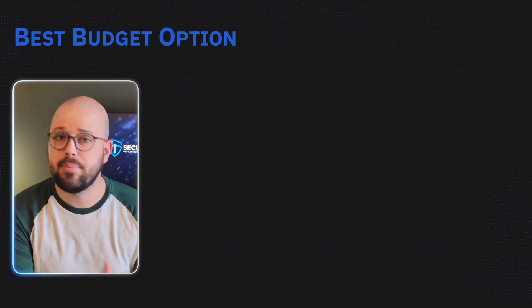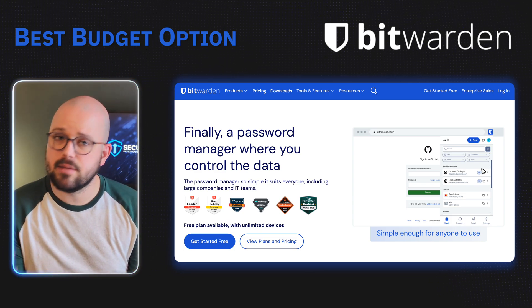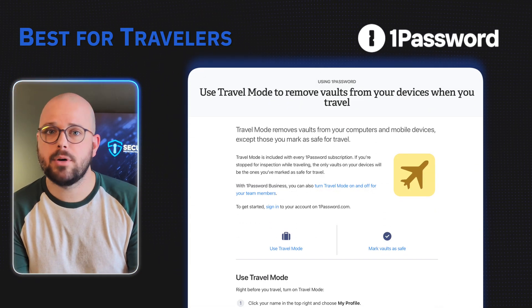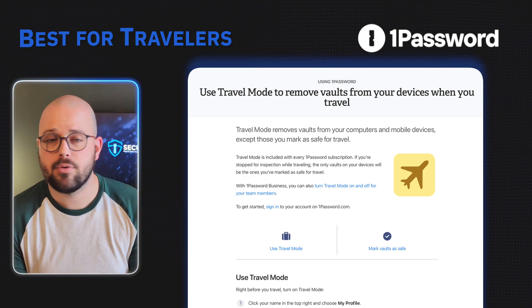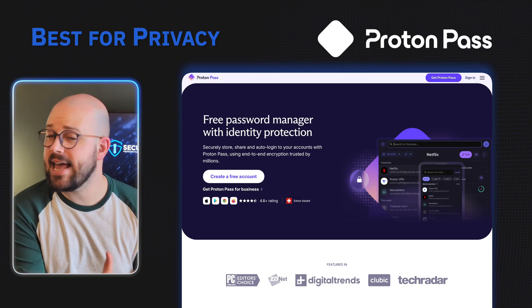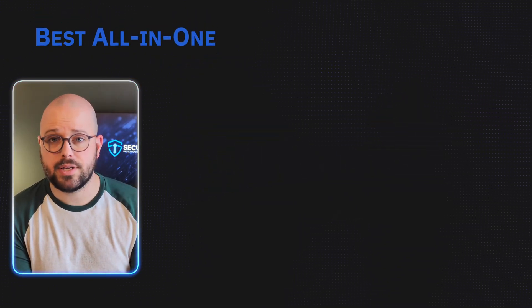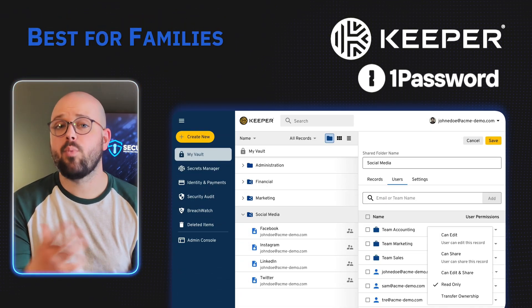Here's my bottom line. If you're looking to save money, Bitwarden is the best deal — its free plan is the most generous and its premium comes at just $10 a year. If you travel often, 1Password's Travel Mode is invaluable for hiding your most sensitive data while crossing border security checks. For privacy-first users, ProtonPass follows strict privacy laws and offers zero-knowledge encryption. Need a more all-in-one security suite? Dashlane offers a VPN.